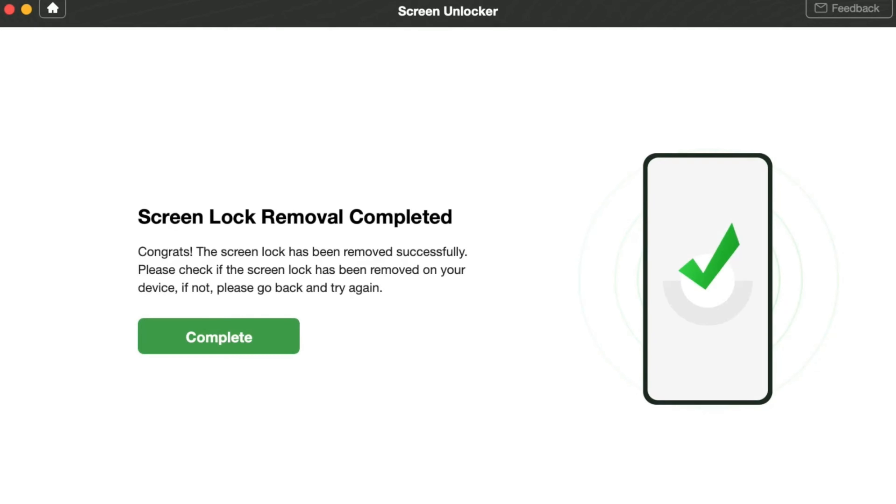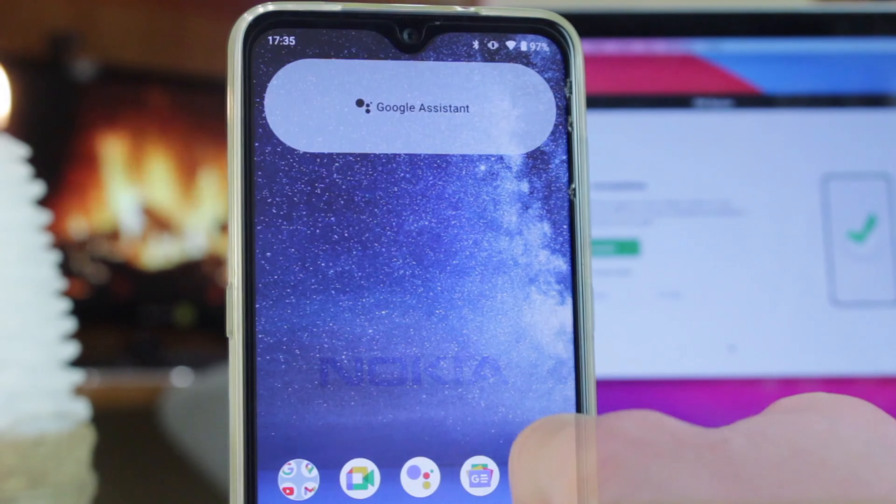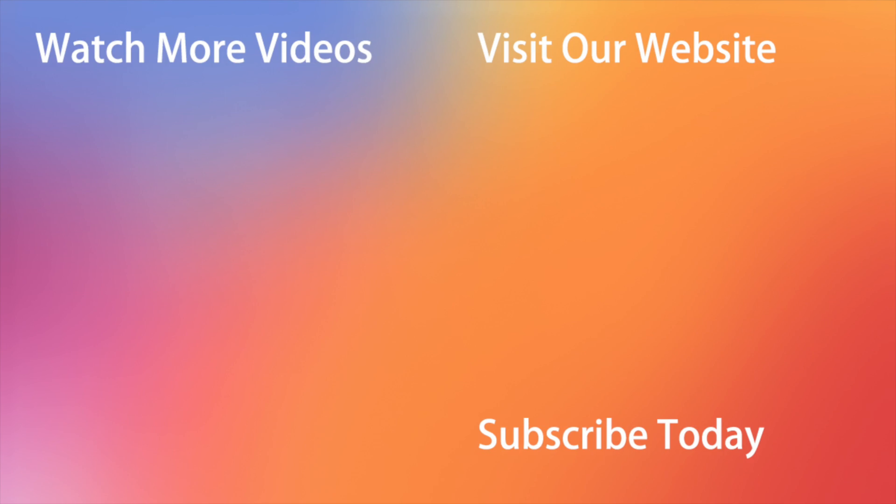And here you go — just as simple as that! Hope that all the tips were kind of useful. Don't forget to subscribe to our channel, like this review, and share it with your friends on social networks. Thanks for watching and see you soon! Peace!